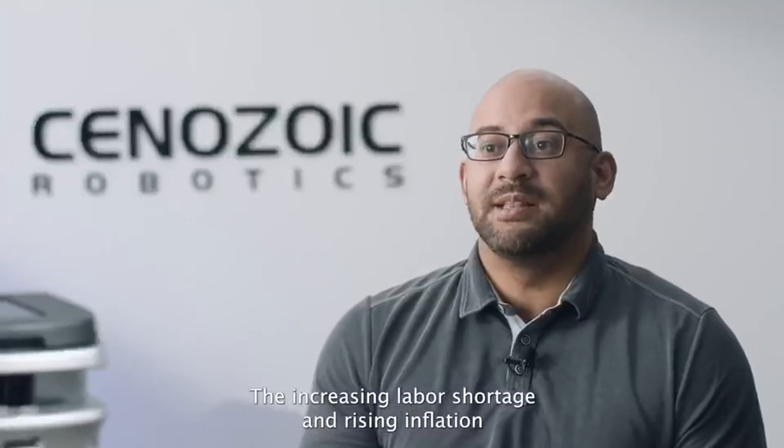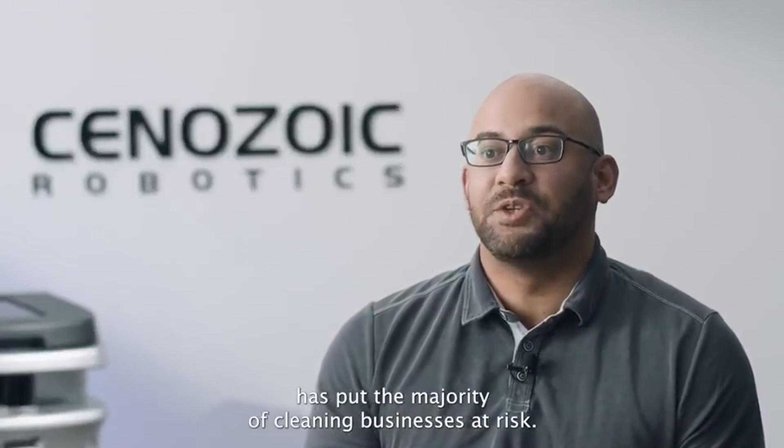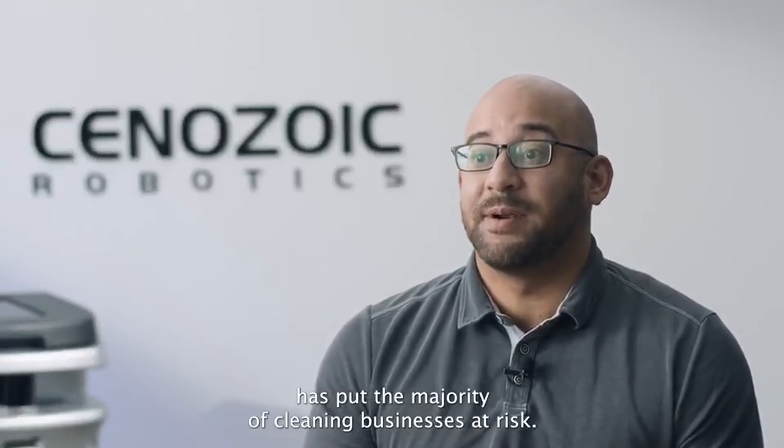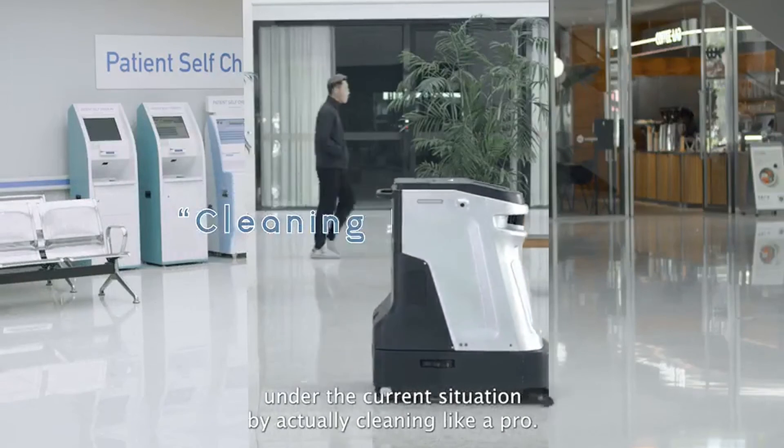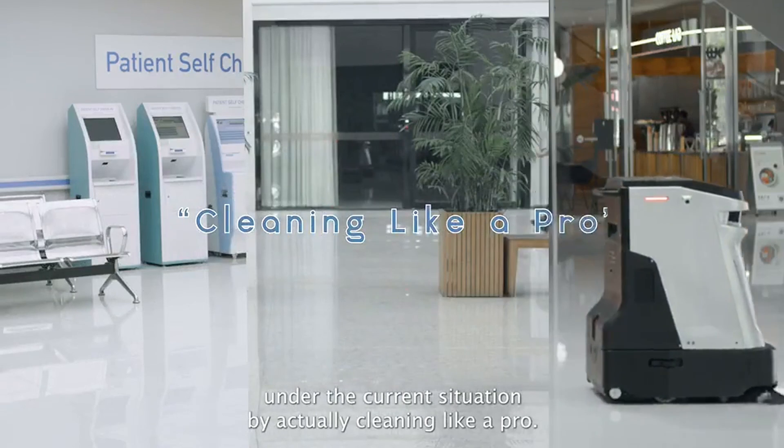The increasing labor shortage and rising inflation has put the majority of cleaning businesses at risk. SP50 is designed to help those businesses survive under the current situation by actually cleaning like a pro.